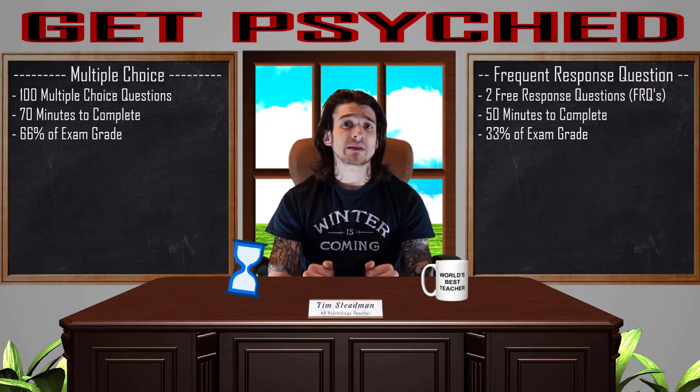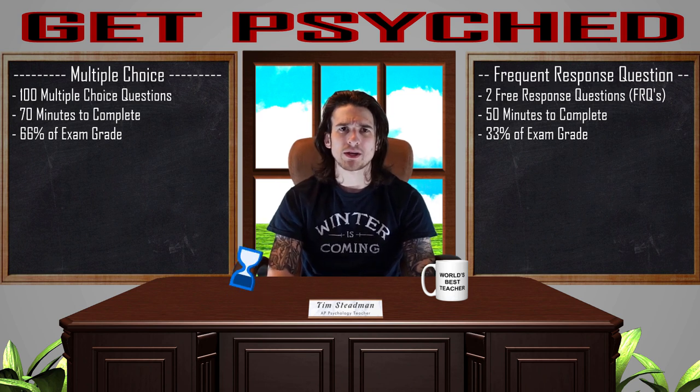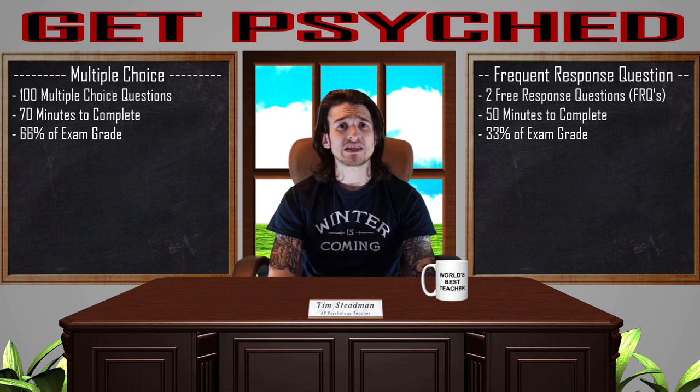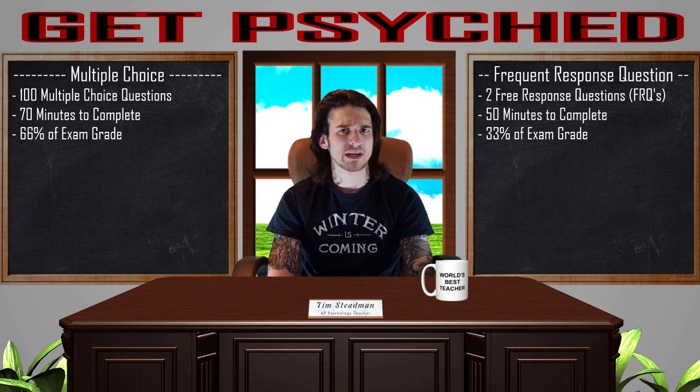The AP Psych Exam will be 2 hours long including 100 multiple choice questions and 2 free response questions. You are going to have 70 minutes to answer 100 multiple choice questions, which will account for 66% of your final score, and 50 minutes to answer 2 FRQ questions that will account for the remaining 33% of your final score.